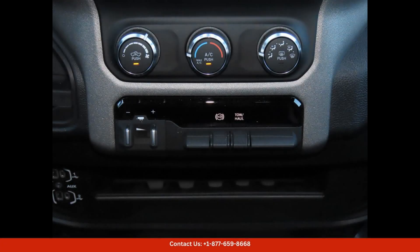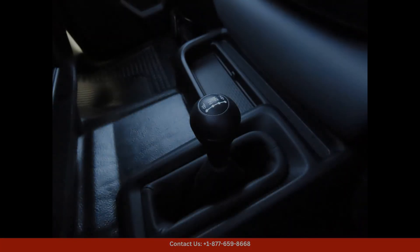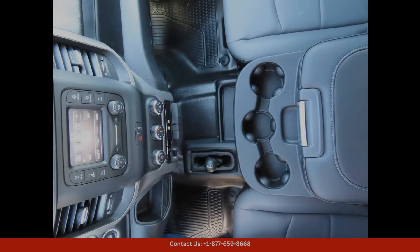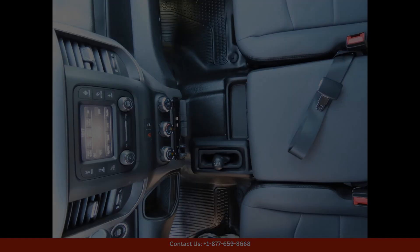The interior of this truck is spacious and comfortable, with ample seating for passengers and plenty of storage space for cargo. The modern infotainment system and connectivity features ensure that you stay connected and entertained on the go.